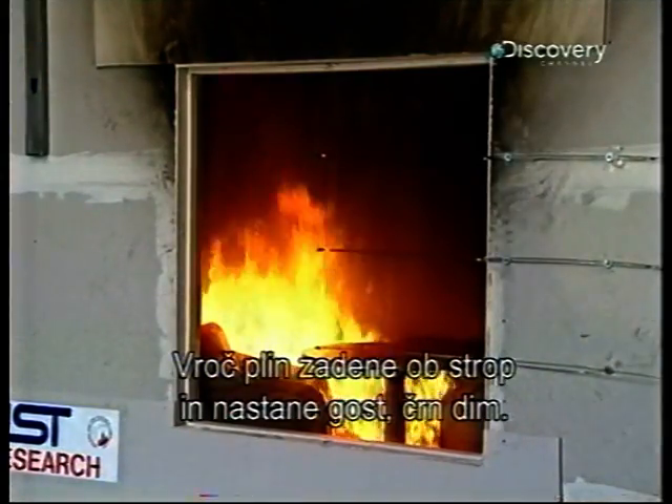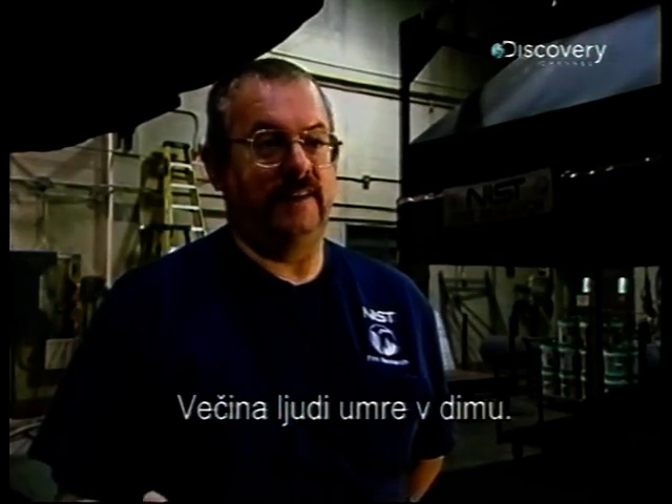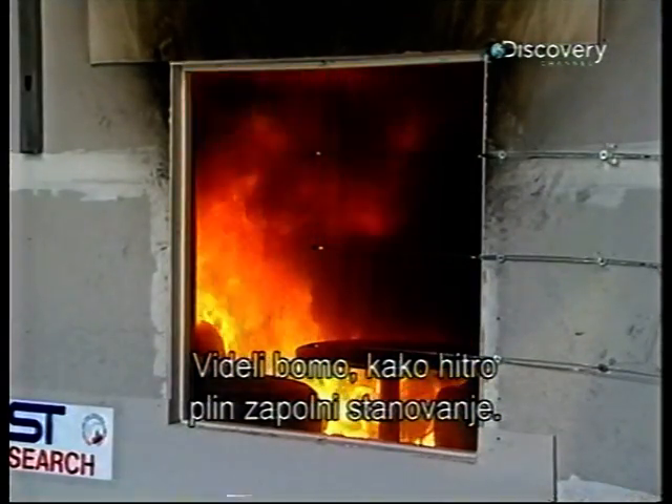Hot gas hits the ceiling and produces a thick black smoke. Most people die in a fire due to smoke inhalation. One thing we'll see is how rapidly that hot gas layer fills the compartments.